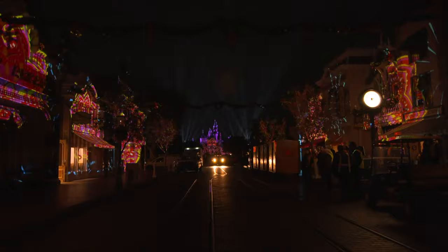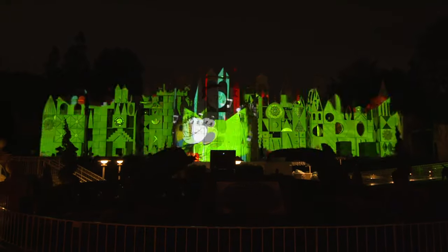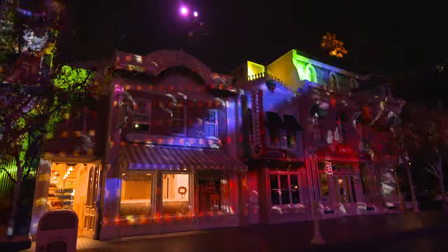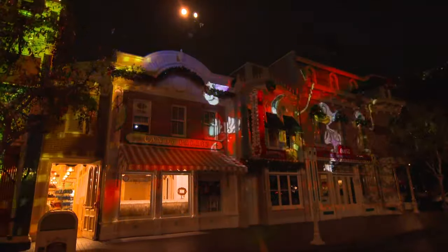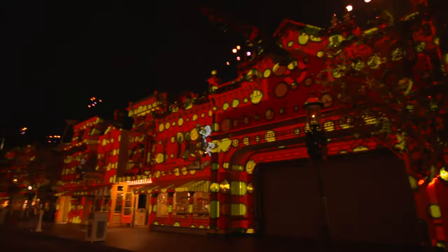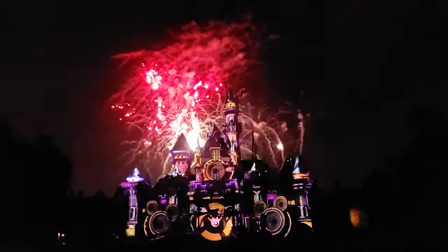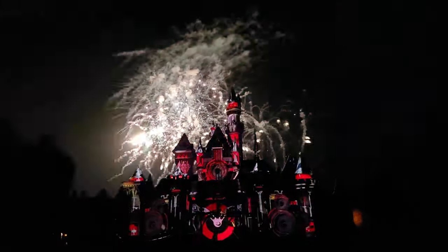As for nighttime celebrations, at the time of recording this video you can currently enjoy Mickey's Mix Magic, which celebrates all things Mickey and Minnie with amazing projections, lasers and effects all along Main Street USA, Sleeping Beauty's Castle and the facade of It's a Small World. On select nights you can also enjoy an accompanying fireworks package.